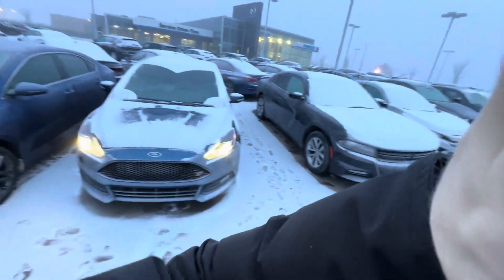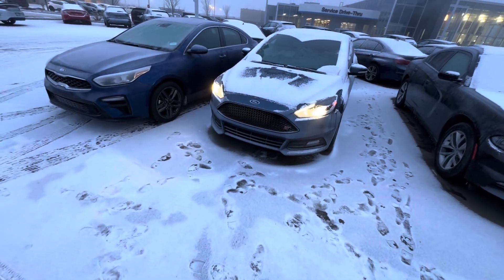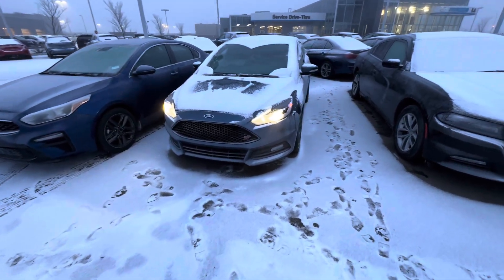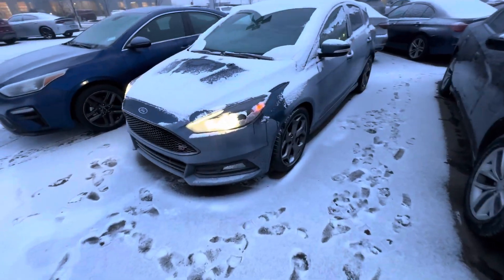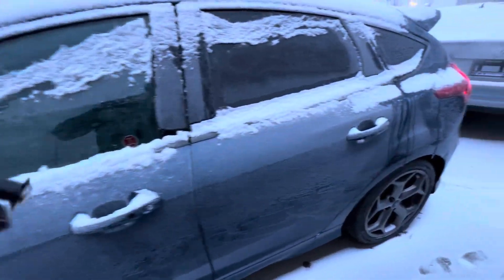Alex coming to you from a snowy, foggy Leduc. Wanted to show you and make a quick video of this 2018 Ford Focus ST. Inquired-on vehicle comes in great condition with awesome rims and tires. I'll come around to the back here.